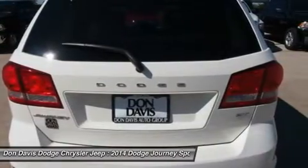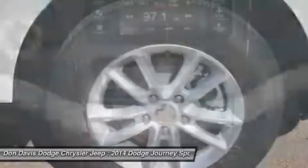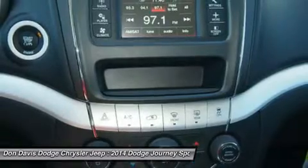Keyless entry, cruise control, aluminum wheels, four-wheel disc brakes. This beauty will even make your house keys jealous. Drive it today.